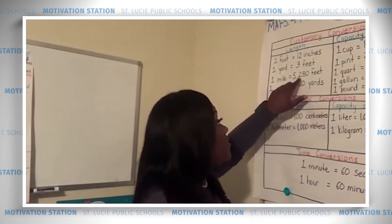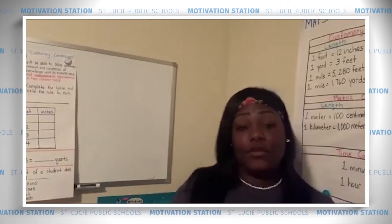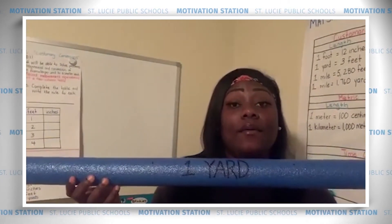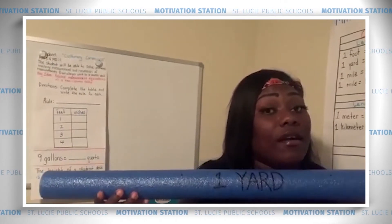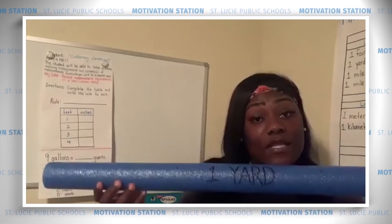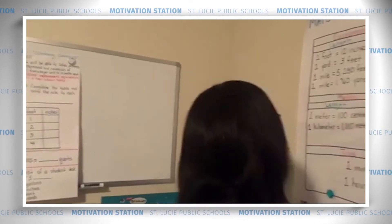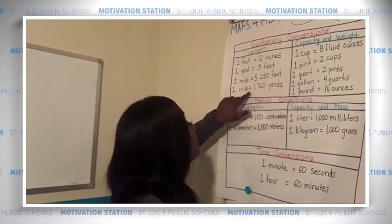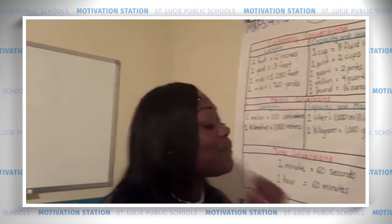If I were to use yards to make a mile, I wouldn't need as many because yards are longer than feet. I would only need 1,760 yards. Write that down: one mile is equivalent to 1,760 yards.